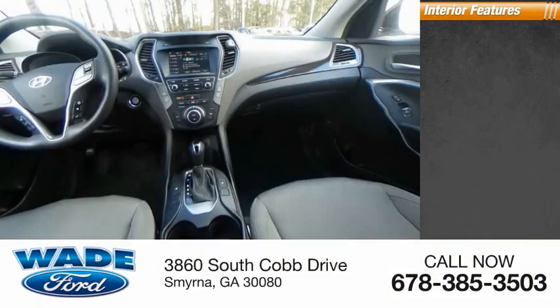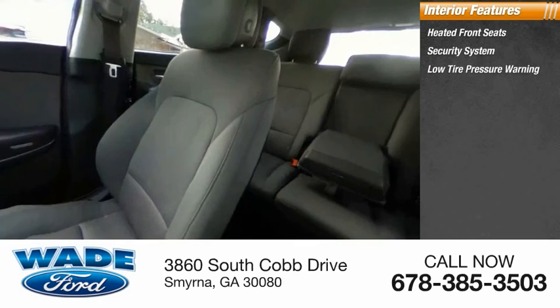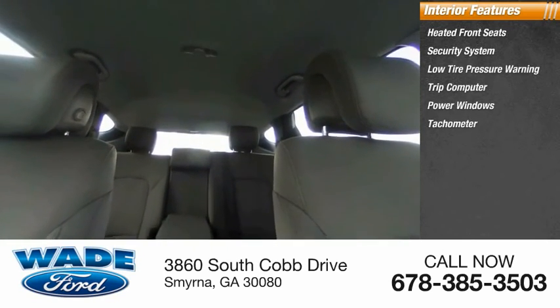Inside you'll find heated front seats, security system, low tire pressure warning, trip computer, power windows, tachometer, first aid kit.